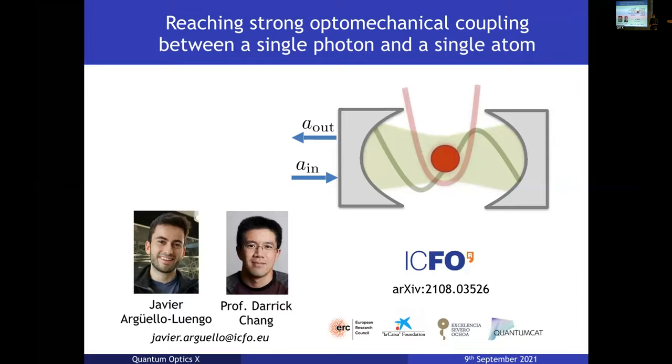Thank you for giving me the opportunity to share some of our recent work at ICFO, done in collaboration with Professor Derek Chan. Today I would like to talk about how one can get a very strong optomechanical coupling between a single photon and a single atom, even in experimental configurations where this wasn't explored before.